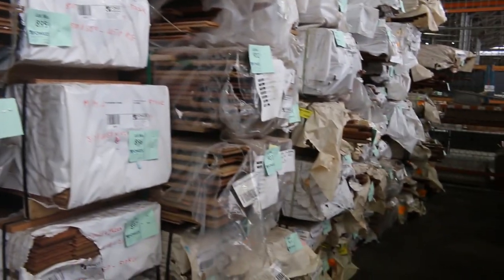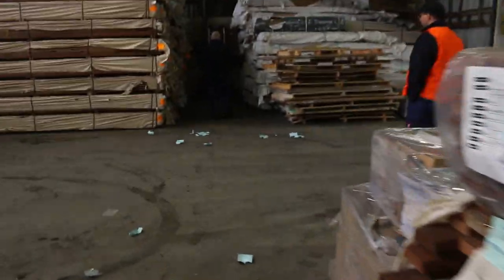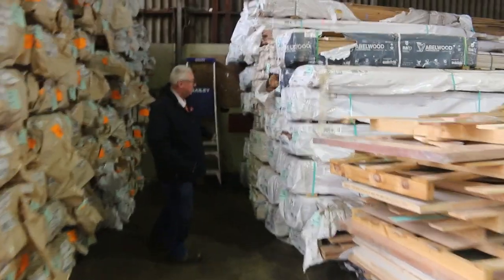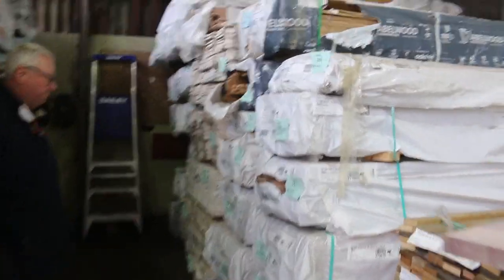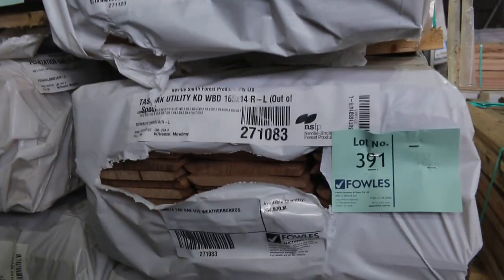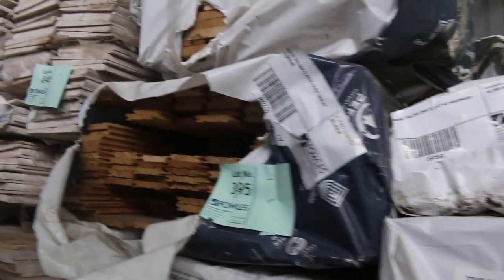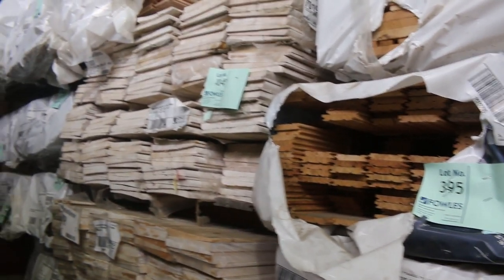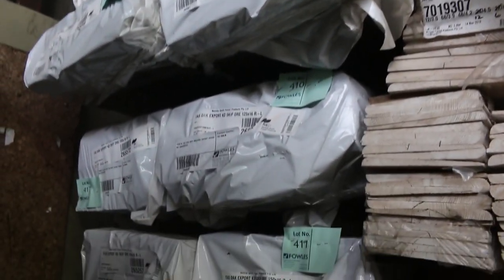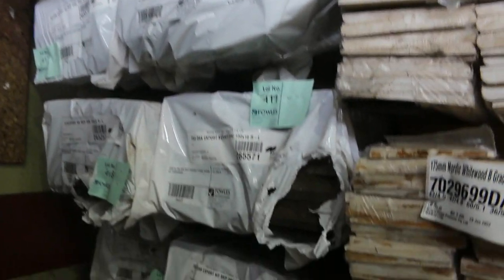Over here we've got some nice Tassie oak. There's a pack of 90 by 42 Tassie oak, lot 389. We've got Tassie oak weatherboards, some Tassie oak flooring 108 by 19, dressed stuff in 90 by 19 and 110 by 19, and a little pack of overlay flooring classic grade, lot 395. In behind there, weatherboards — export grade Tassie oak in 150 by 16, and there'll also be some 125 by 16 as well.